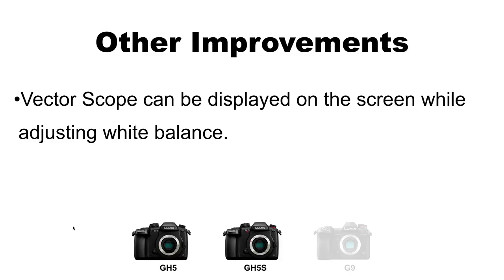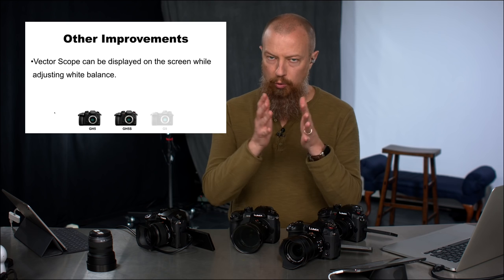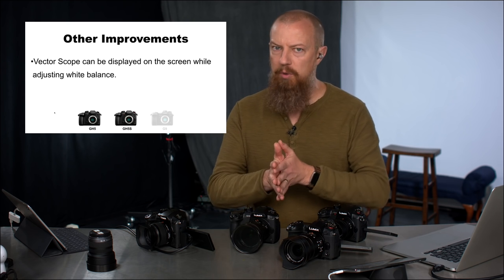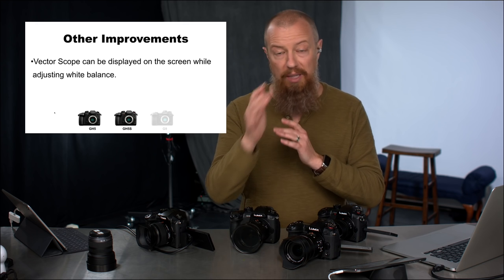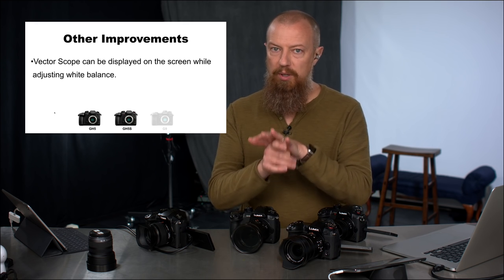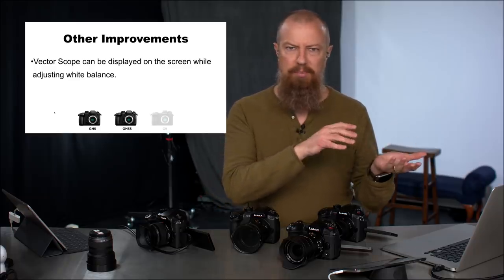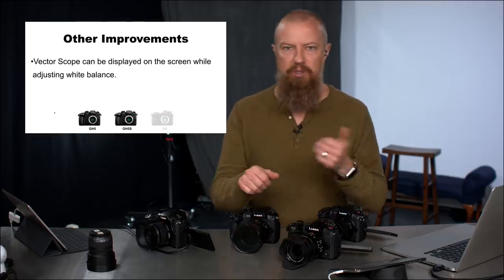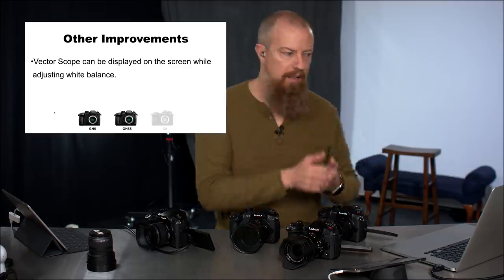Vectorscopes can now be displayed on screen while adjusting white balance — this is specific to the GH5 and GH5S. This is incredibly important because vectorscopes allow critical color balancing and camera/lighting adjustments. Previously when adjusting white balance you couldn't see the vectorscope at the same time — you'd have to make an adjustment, turn the vectorscope back on, check, and repeat. Now you can see it live while you're adjusting. Great improvement.